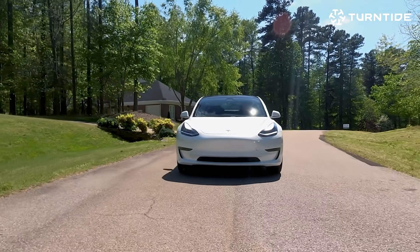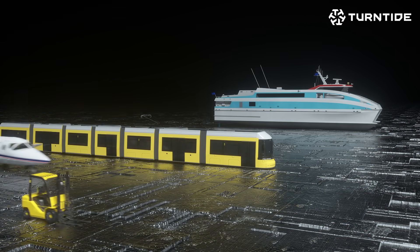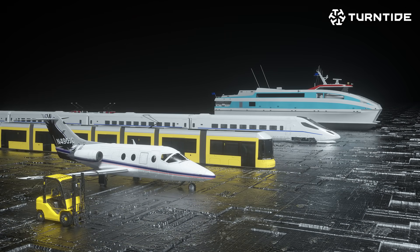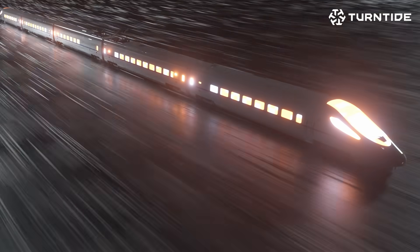When you think electric vehicles, you probably think of passenger cars, but everything is going to electrify over time — marine, rail, forklifts, aerospace, trains. Hitachi has taken their diesel locomotives and made them battery electric with zero emissions.